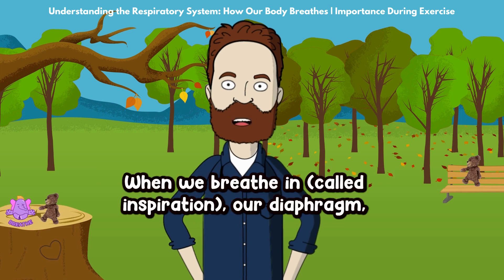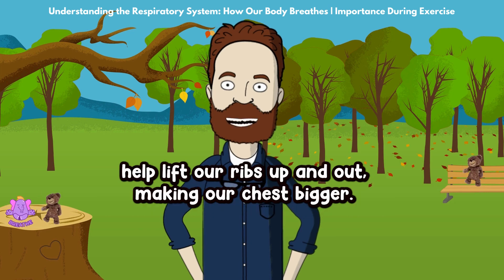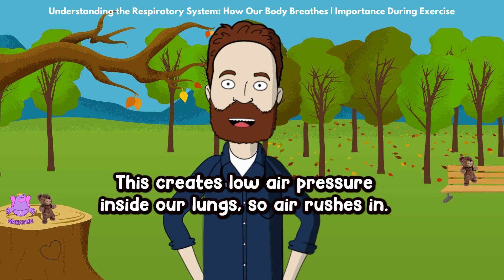When we breathe in, called inspiration, our diaphragm — which is a muscle below our lungs — moves down, and our rib muscles help lift our ribs up and out, making our chest bigger. This creates low air pressure inside our lungs, so air rushes in.